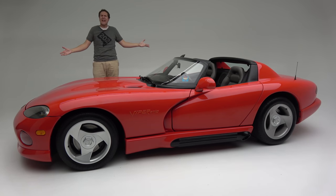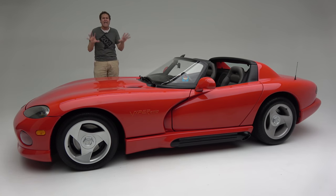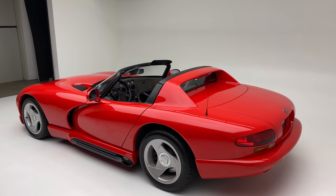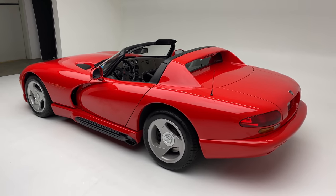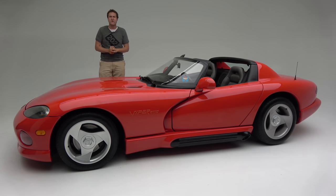This is a 1992 Dodge Viper, the original Viper — in fact, the fifth Viper ever made. This car is an icon with some truly amazing features, or rather lack of features, which I'll show you in a few minutes. It's also terrifying because this car has no electronic aids or nannies or safety measures to keep you from killing yourself. It is a high-performance car in the truest sense of the term, the old-school sense. And today, I'm going to review it.